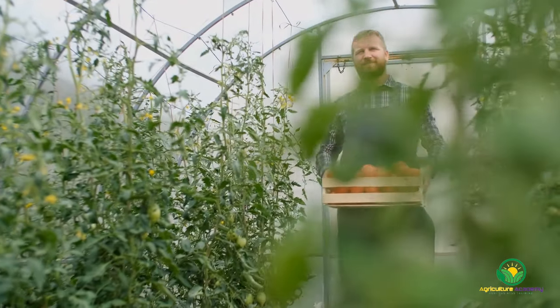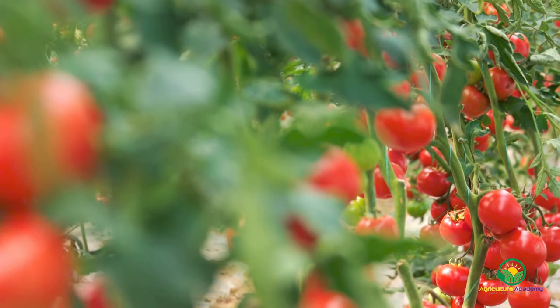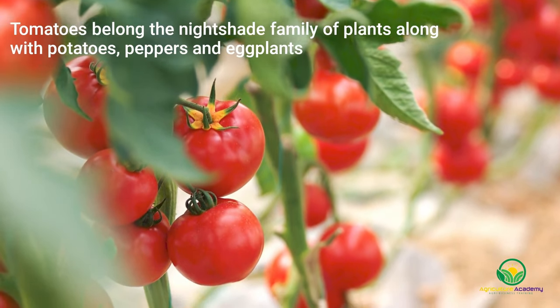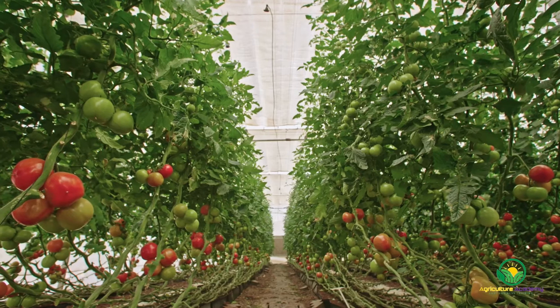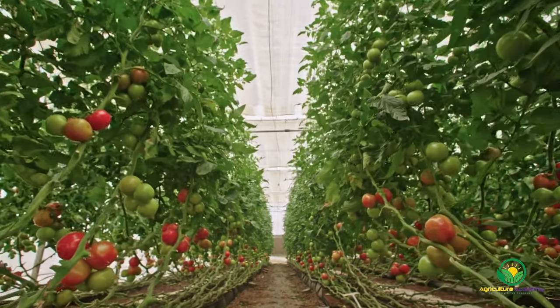Tomatoes. Miles Kington once said, knowledge is knowing that a tomato is a fruit; wisdom is not putting it in a fruit salad. So even though tomatoes might not be the first crop that comes to mind when fruits are discussed, a fruit is classified as such if it develops from a flower. Along with other plants like potatoes, peppers, and eggplants, tomatoes are a member of the nightshade family. They are commonplace in most veggie gardens and, thanks to their general unfussiness, tomatoes are also easily cultivated in hydroponic systems.